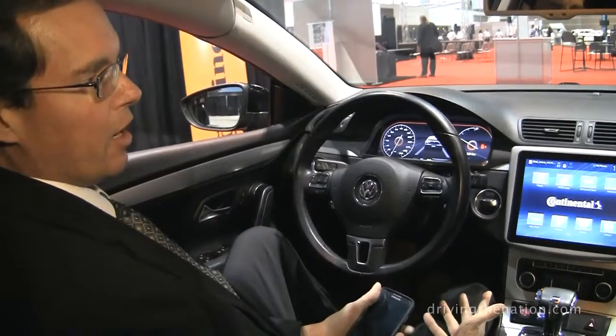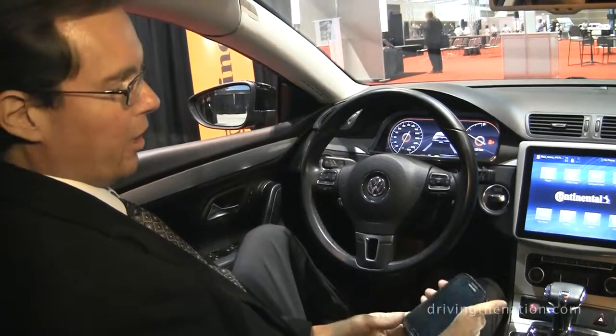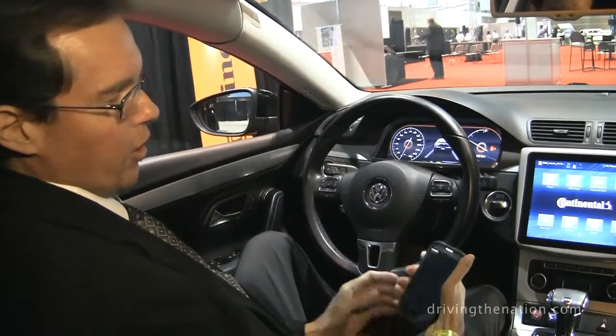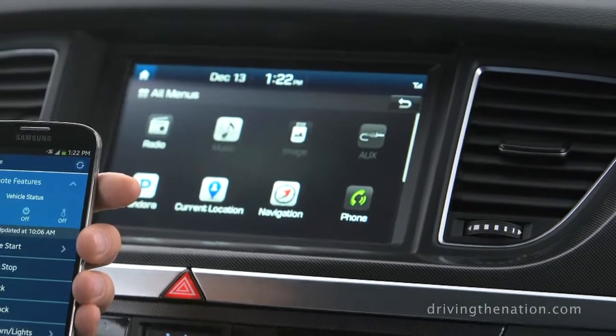These are good systems now that add safety to your vehicle and bring connectivity, but most of them are through your smartphone. So you have to tether your smartphone to your vehicle either through USB, Bluetooth, or some other means.